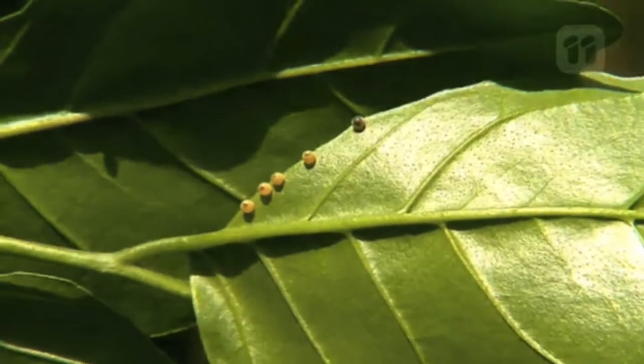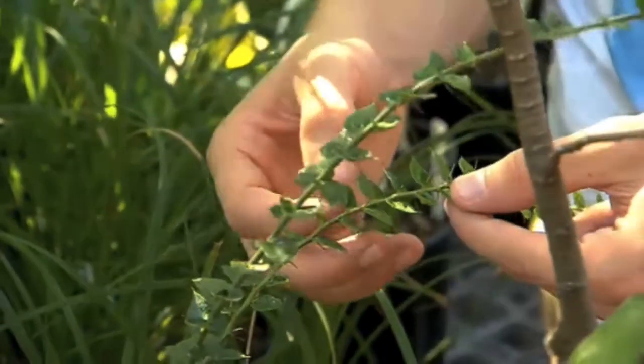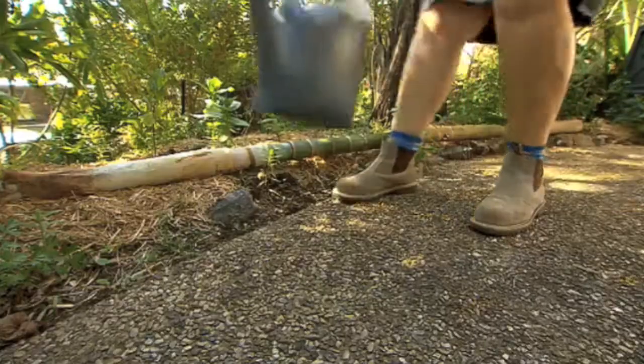Lots of butterflies like to lay their eggs on spiky plants like this one — it's very spiky, be careful — because it stops the birds being able to feed on the caterpillars.